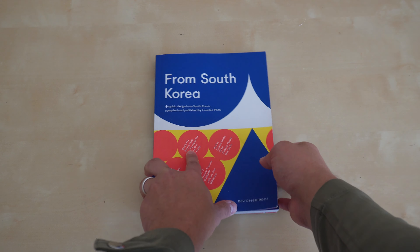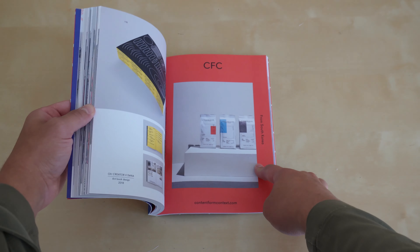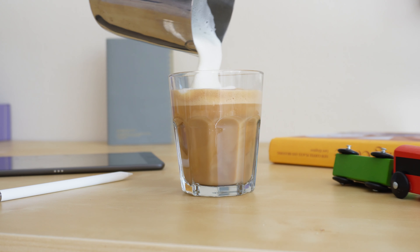My name is Marlen and in this course I'm going to take you behind the scenes for real client projects I've been working on. This course is divided into three different parts.